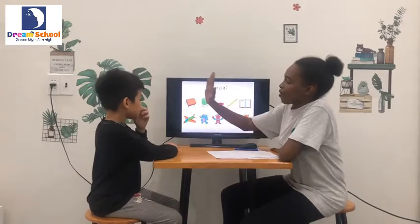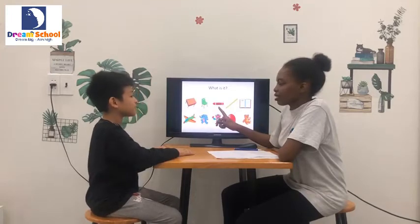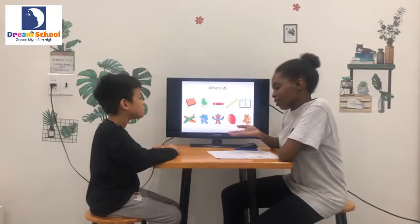Now next one. High five. What is it? It's a pen. It's a crayon. What is it? It's a robe. What is it? It's a broom. What is it? It's a pencil. Very good.